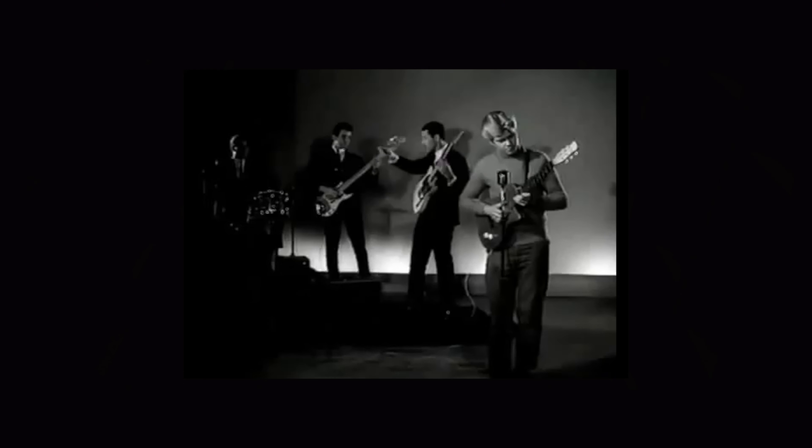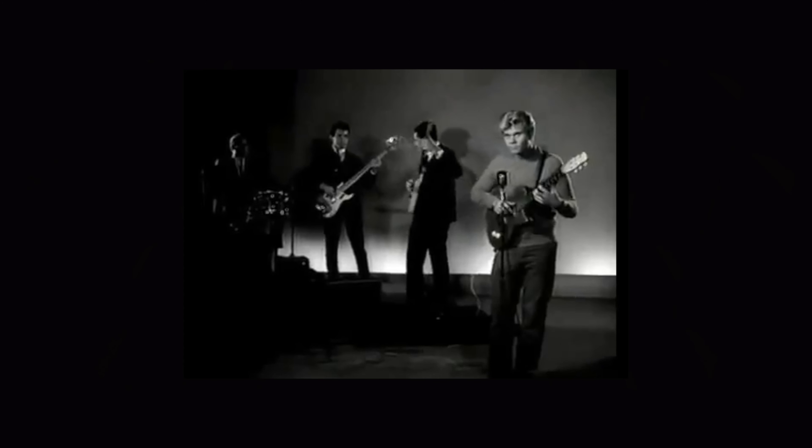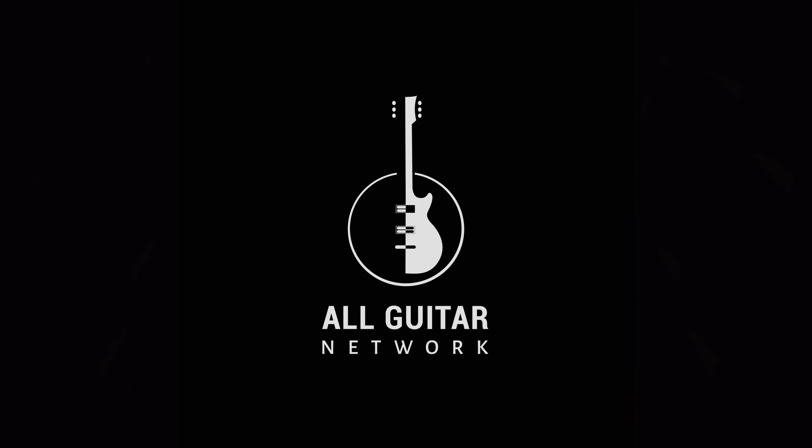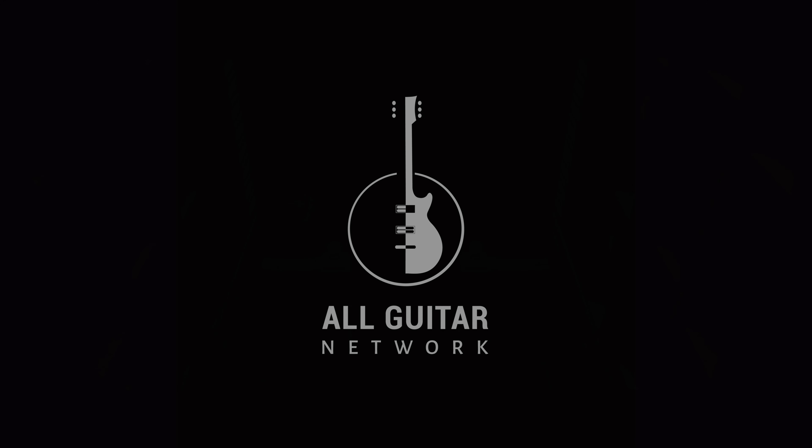That's our lineup for 2021. Are there any guitars we missed? Let us know in the comments below. Be sure to like, subscribe, and hit the bell. As always, thank you for watching.